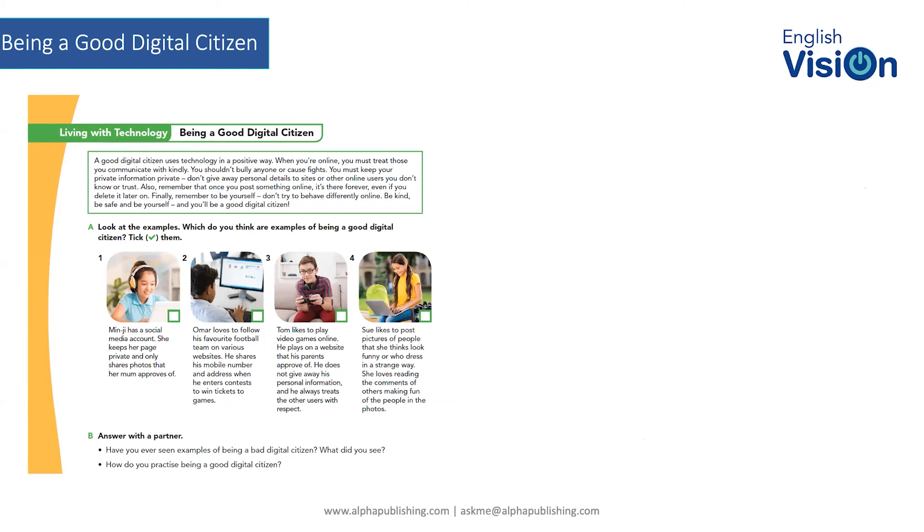This ties the entire concept together in terms of being a good digital citizen. There's an explanation of what a good digital citizen does: uses technology in a positive way, treats the people you're communicating with kindly, doesn't bully or cause fights, keeps your information private, and doesn't give away personal details to sites or online users. And remember — once it's out there online, it's there forever. You can't go back and delete it.